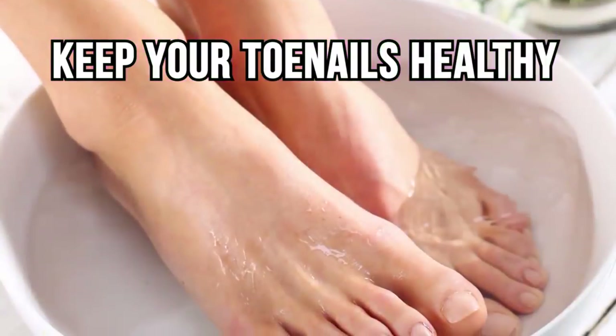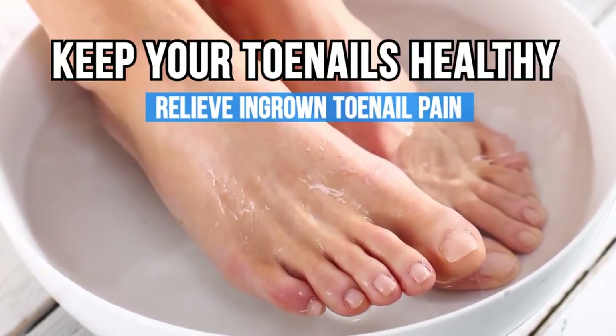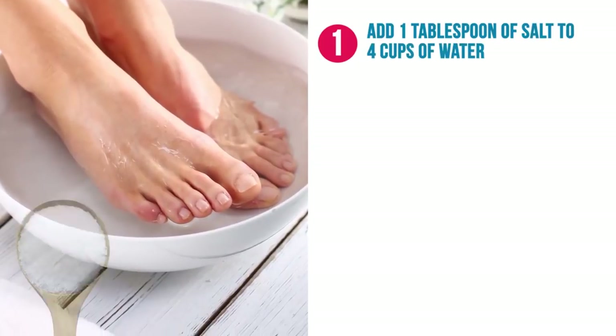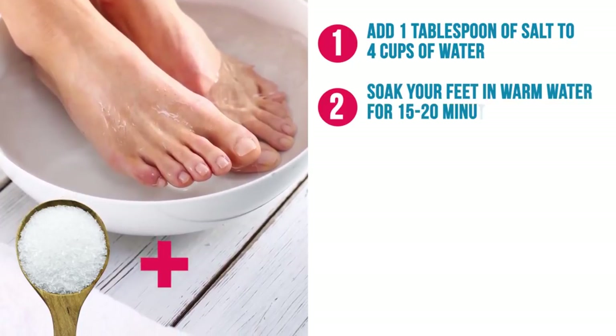Number four: keep your toenails healthy. This procedure will help you relieve ingrown toenail pain. Step one: add one tablespoon of salt to four cups of water. Step two: soak your feet in warm water for 15 to 20 minutes.